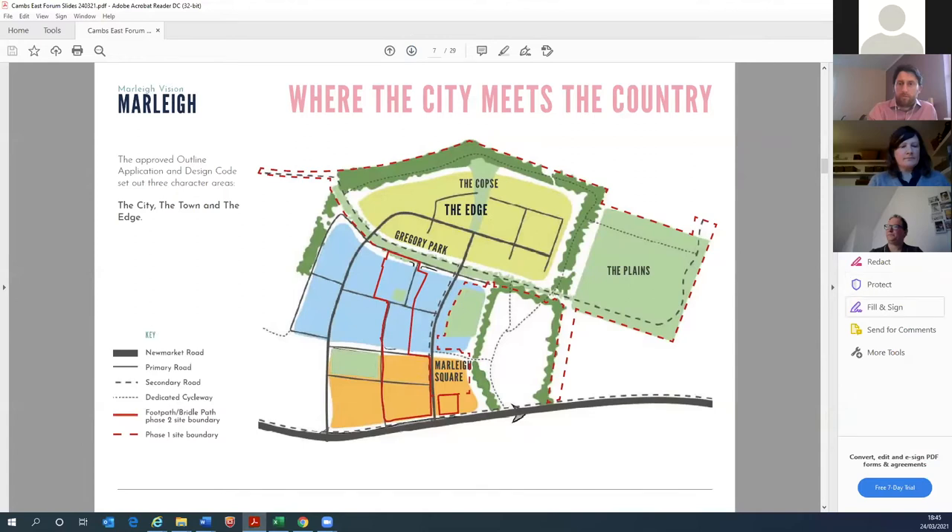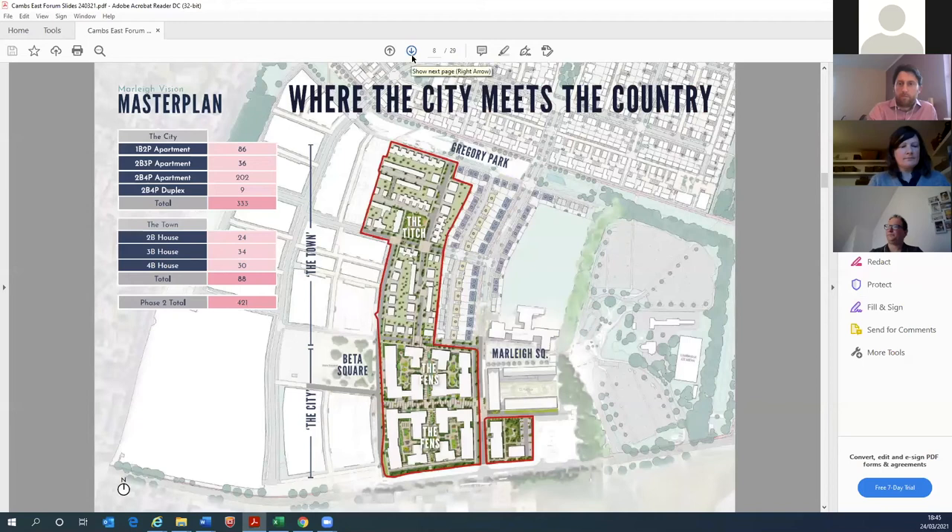The site benefits from an approved design code and approved parameter plans, so parameters around building heights, road positions, and the type of homes and apartments have been set previously. Moving on to Phase 2, our current proposals are for 421 homes, reached after extensive consultation with the council — four pre-apps and several design workshops. It's a mixture of houses and apartments: a denser area called 'the city' at the southern end with five apartment blocks, and 88 houses in the northern section. This will be 30% affordable housing as per the outline.